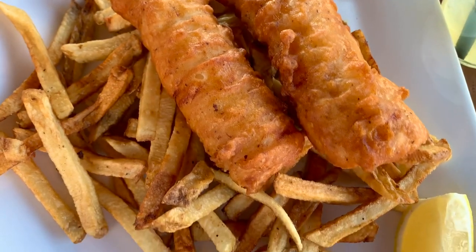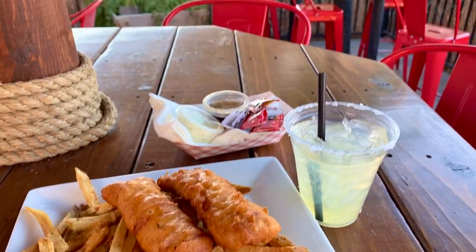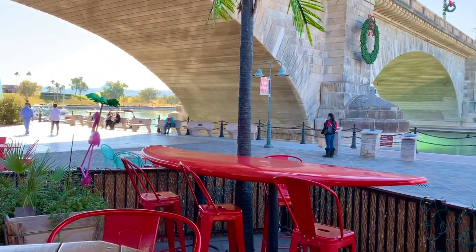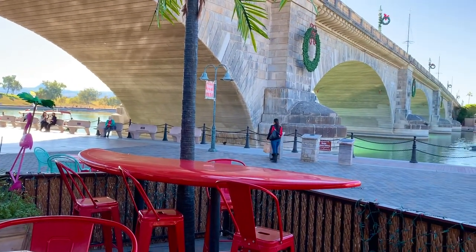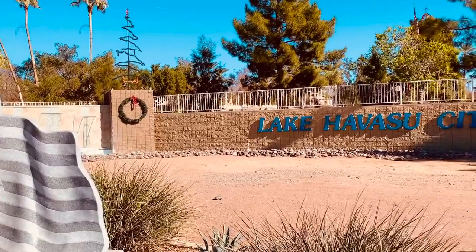Fish and chips is world-famous here. You can enjoy fish and chips while looking at the London Bridge beach. You can easily spend a couple of days here with your family. Lake Havasu City is one of the best places to see in Arizona.